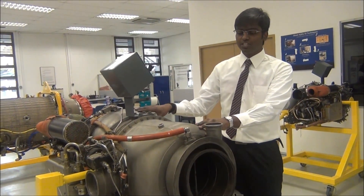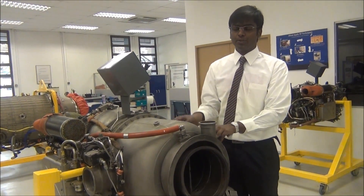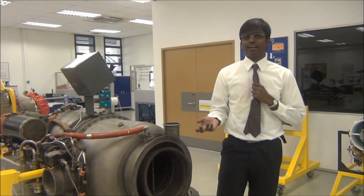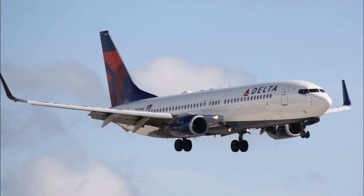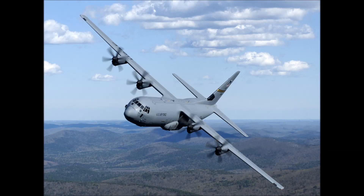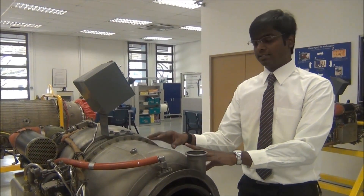This is the Garrett GTC P85-90D auxiliary power unit. This is a very famous APU which was used on aircraft such as Boeing 707, 727, 737, DC-9, DC-10, and the RSAF C-130. Basically, all kinds of APUs work on the same principle.